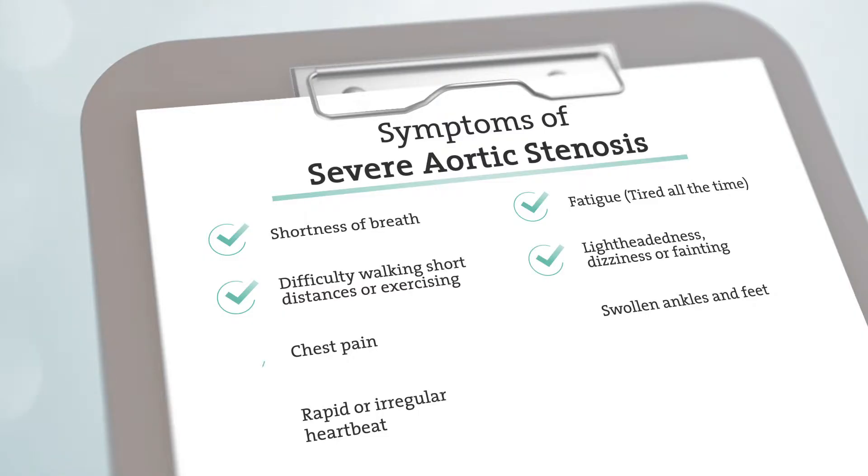Additional symptoms include dizziness or fainting, chest pain, swollen ankles and feet, and rapid or irregular heartbeat. Sometimes when an irregular heartbeat or murmur is detected, it could be a sign of an underlying valve problem.